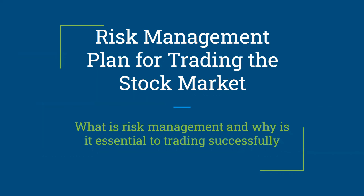Good afternoon folks and welcome to another educational video from Blue Sky Trading, where our goal is to teach you everything that you need to know to be a successful trader. Today we're going to be talking about how to put together a risk management plan for trading the stock market.